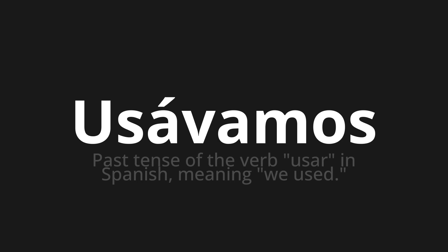Let's say it all together. Usávamos. Usávamos. One more time. Usávamos.